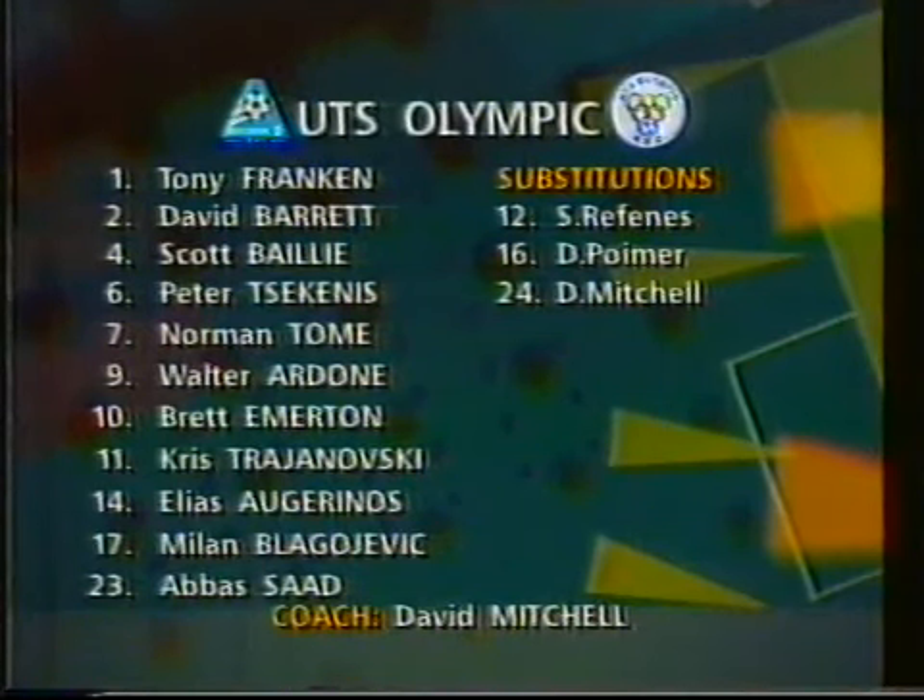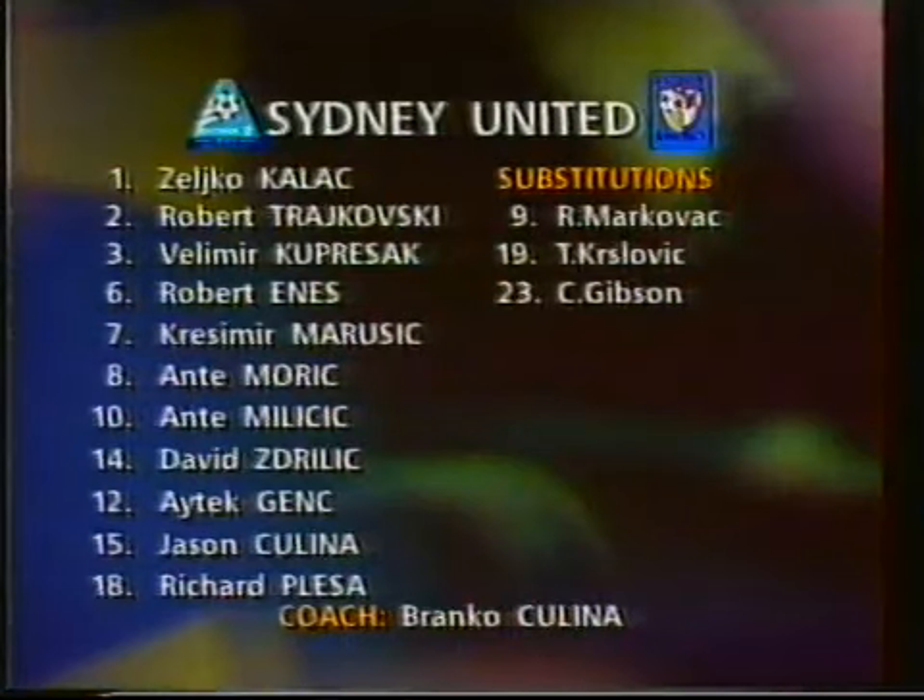We'll take a look shortly at the Sydney United side, and they have changes forced upon them after finishing with nine men last week. But they call on impressive depth. Velomir Krupashak comes into the defence alongside Australian under-20 international Richard Plesher as the two markers, replacing the injured Rudan and the suspended Mark Babich. Etik Gench slots into Paul Belokapic's midfield role to complete the reshuffle. Even with three changes, it's hard to see any weaknesses in this side.